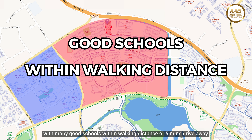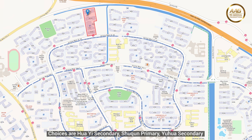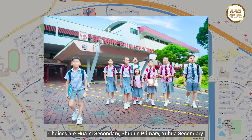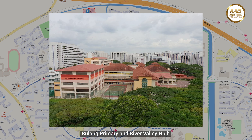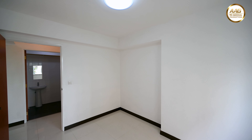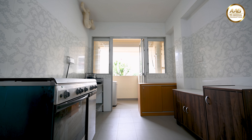Not forgetting families with schooling kids — Jurong West and Boon Lay will be one of the top choice HDB estates with many good schools within walking distance or a 5-minute drive away. Choices include Huayi Secondary, Shuqun Primary, Yihua Secondary, Rulang Primary and River Valley High.